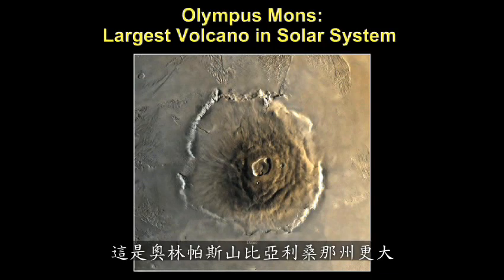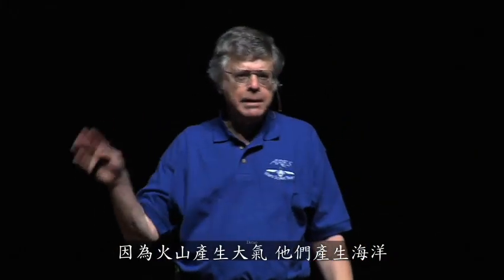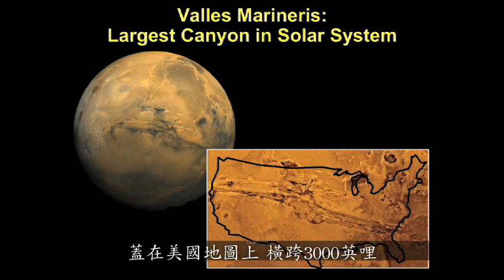This is Olympus Mons — bigger than the state of Arizona. Volcanoes are important because they produce atmospheres and oceans. We're looking at Valles Marineris, the largest canyon in the solar system, superimposed on a map of the United States — 3,000 miles across.